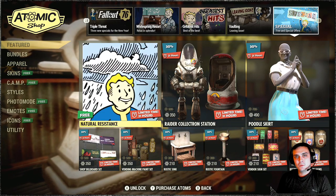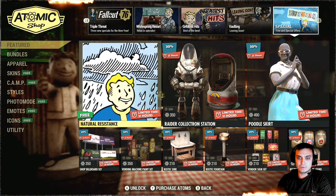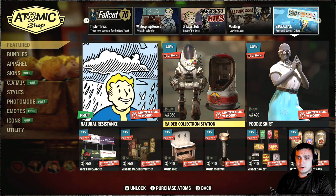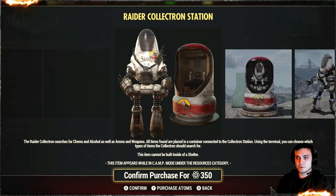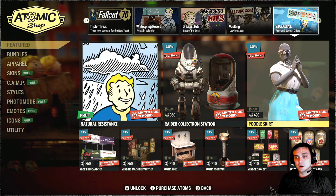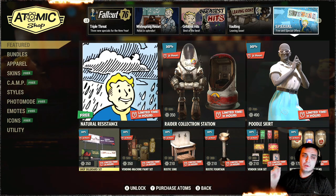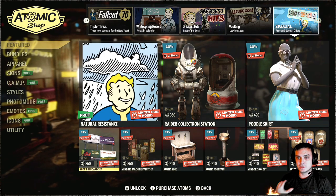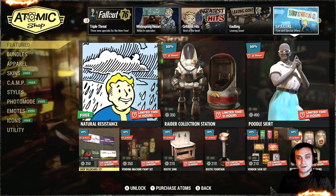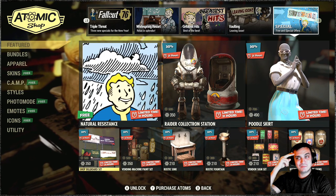Alright, let's take a look at what we got at the Atomic Shop today. If you watched my Tuesday video you should have seen the natural resistance player icon as free, so you can claim it now — tomorrow it will be gone. Then we got the Raider Collectron Station with a 30% discount and the Puddle Skirt, which was also available since Tuesday. The new things that popped today are the following 6 items. Right now I'm logged in with my second account which doesn't own any Atomic Shop stuff, so I can display the real discounts.